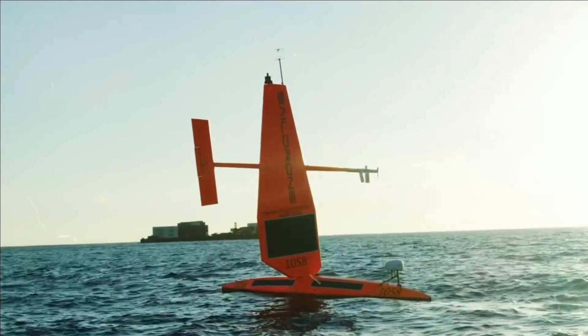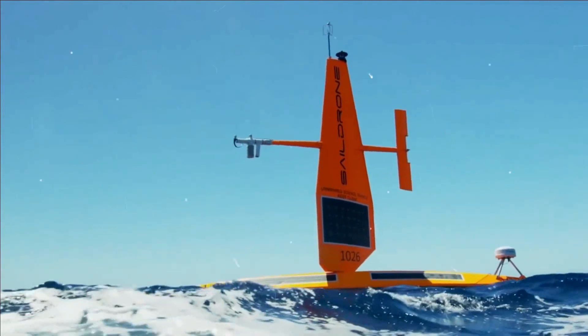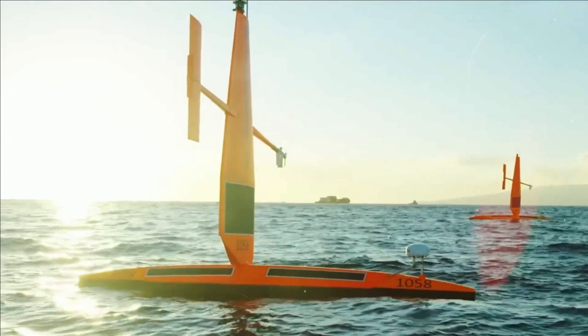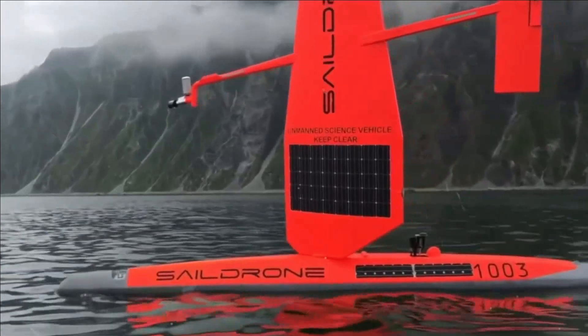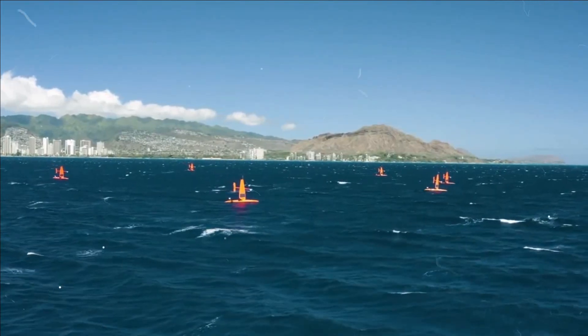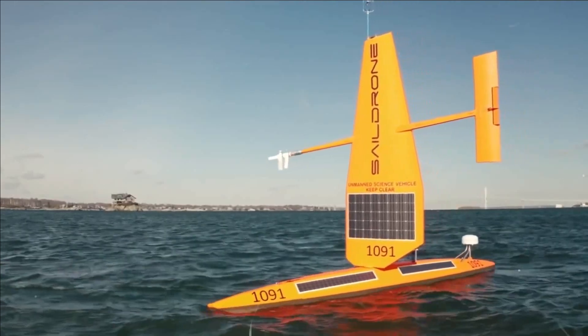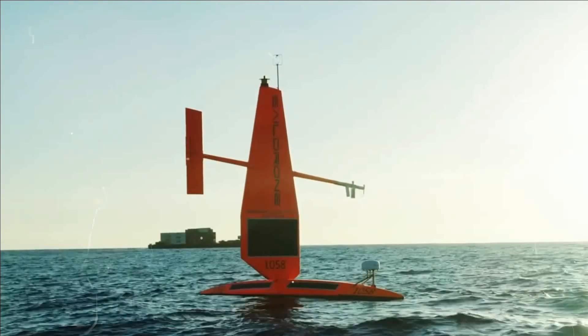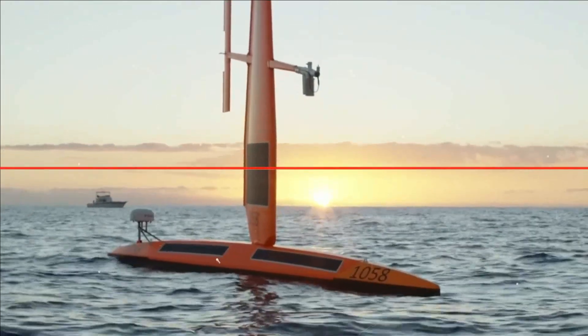The vehicle has already traveled from San Francisco to Honolulu, collecting a large amount of data. Another 23-foot version has also crossed the Atlantic in both directions. Among the most important projects is the study of how the Gulf Stream absorbs carbon dioxide and what role currents play in this process. The solar and wind-powered explorer drones have speeds of 4 miles per hour.